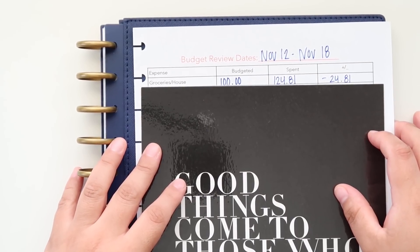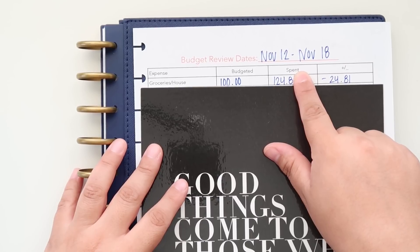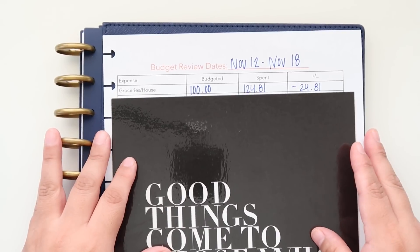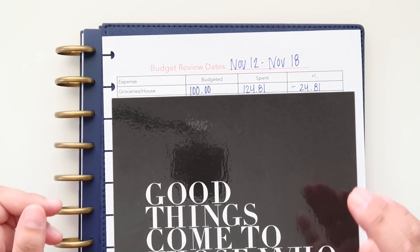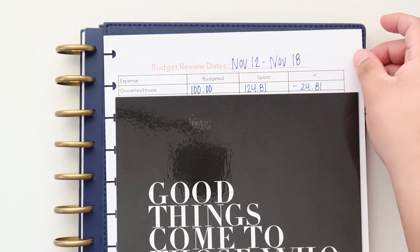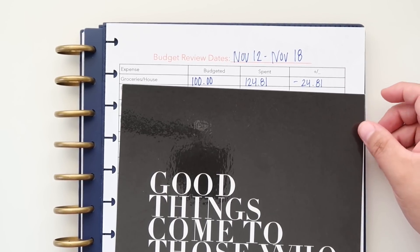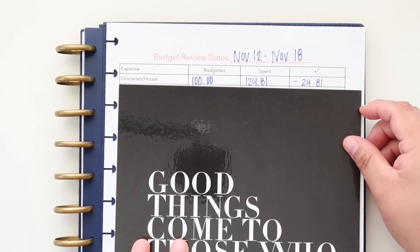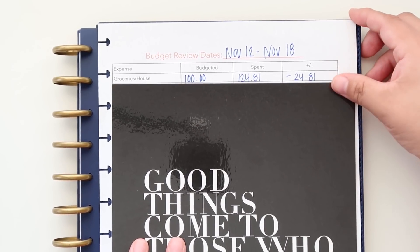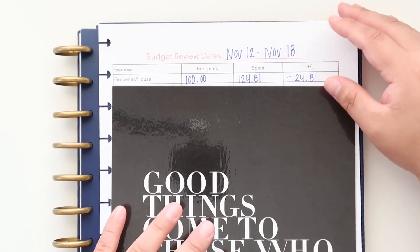Hey guys, welcome back! Today will be a budget review for dates November 12th through November 18th — pretty much all of my expenses for that week. For those of you who are new, I budget weekly, so I separate categories into a weekly amount. Some are monthly, some are bi-weekly, but for the most part I try to separate it as a weekly expense so that I don't blow the whole monthly budget for that category.